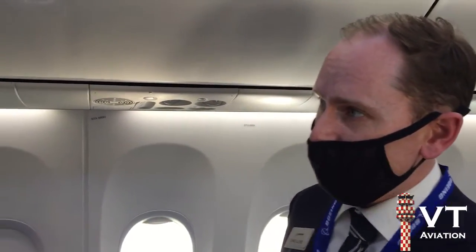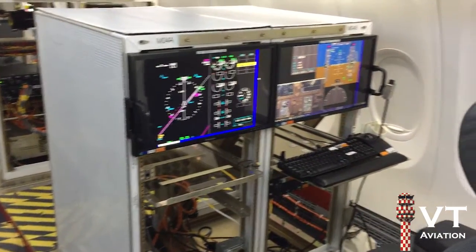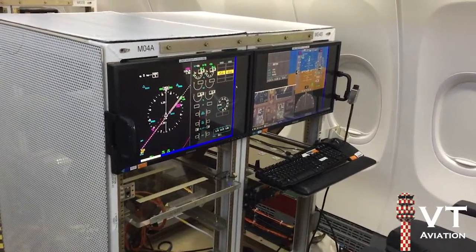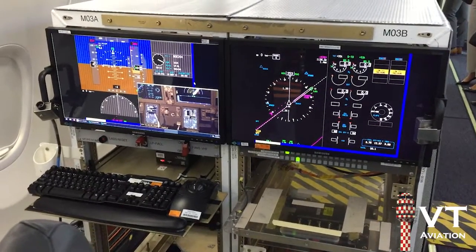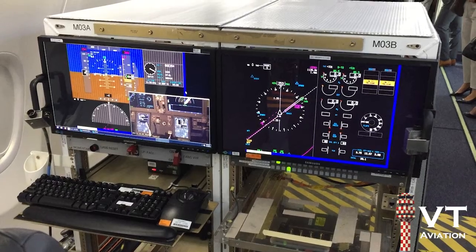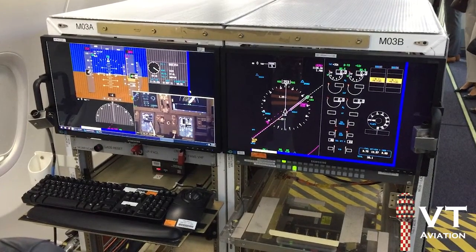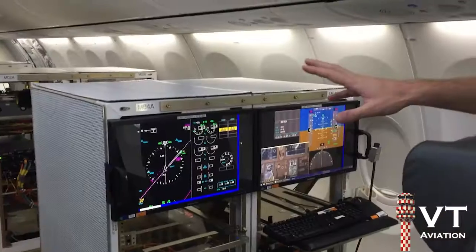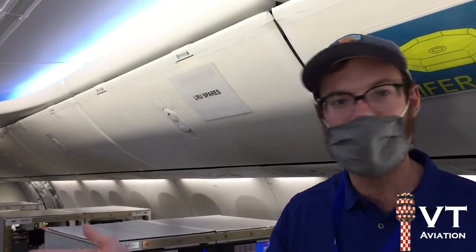Teddy is one of our flight test engineers, so he flies on board during flight tests. He sits in one of these flight test engineering stations and monitors the data in real time. I see — this is a replication of the cockpit, is that correct? Yes, and the navigation system as well, right here. During a flight test, the engineer can set it up however they need it to show the data that's coming in.